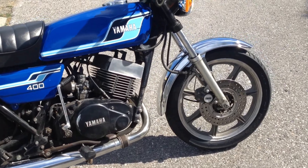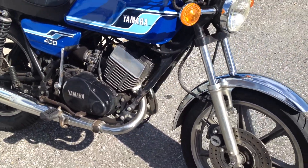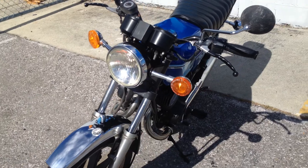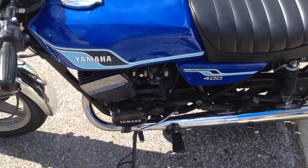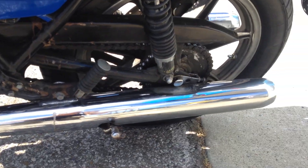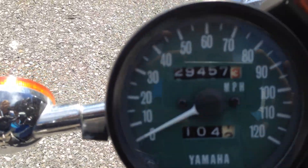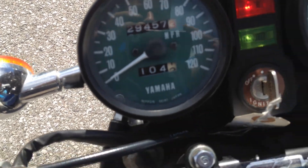This is Yamaha's 2-cylinder twin 2-stroke 400cc engine with a 6-speed transmission. This bike runs very well and has 29,457 original miles on it.